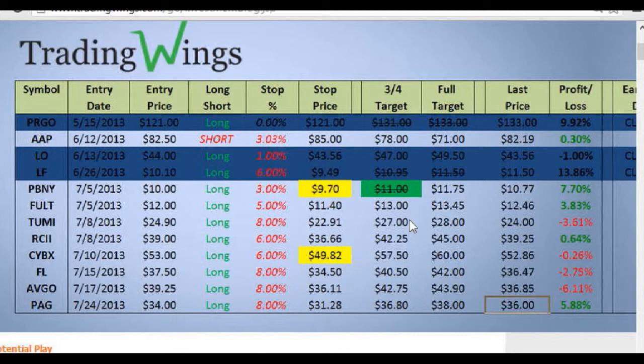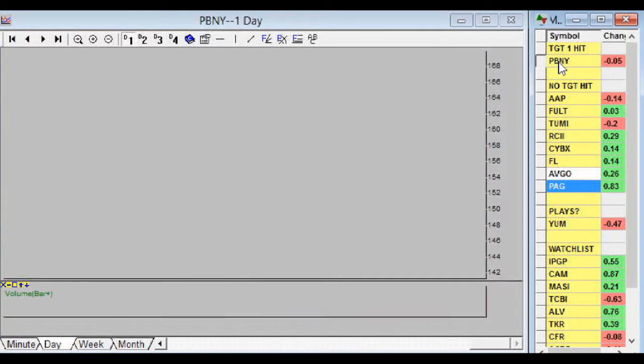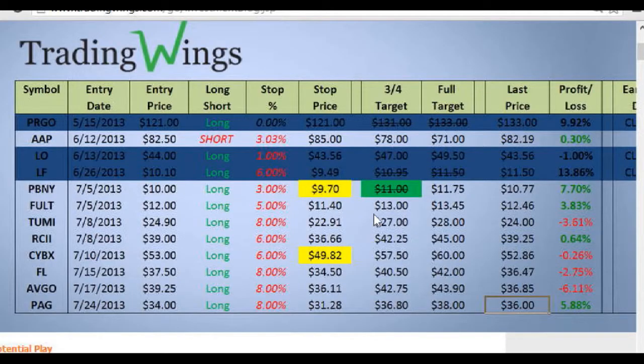Next Monday the green will go away since we've already talked about it. This is the overall portfolio — we post it on Mondays, Tuesdays, and Thursdays. Here's where we're at as of the close today, Tuesday July 30th. Looking at the watch list, PBNY already hit our first target, and the other symbols here have not hit any targets yet. PBNY has had a great explosive move since we bought it.